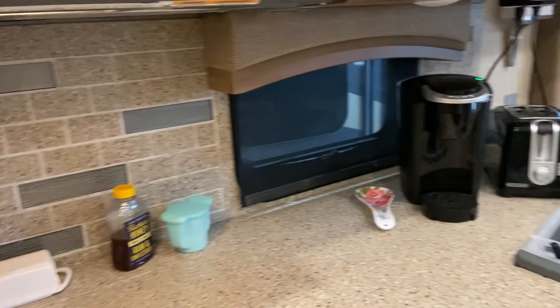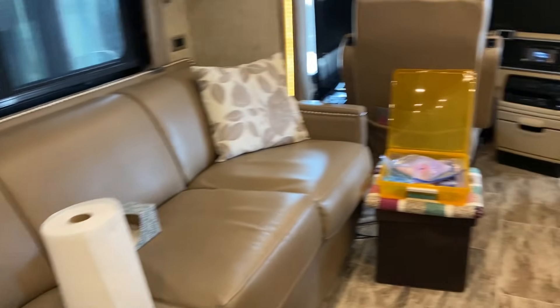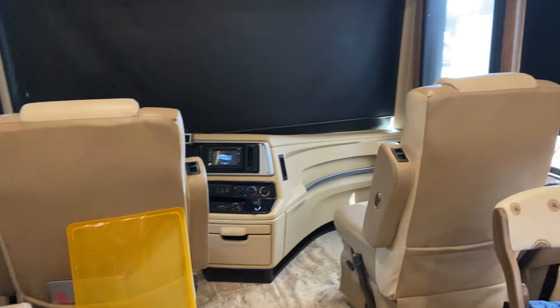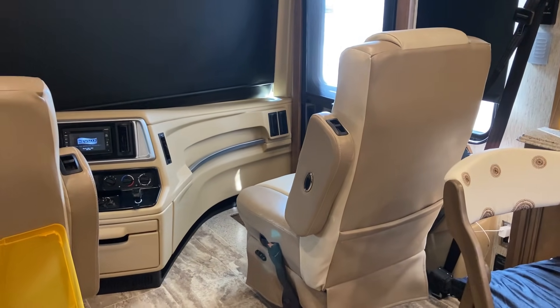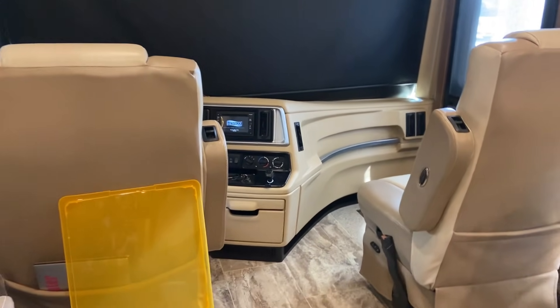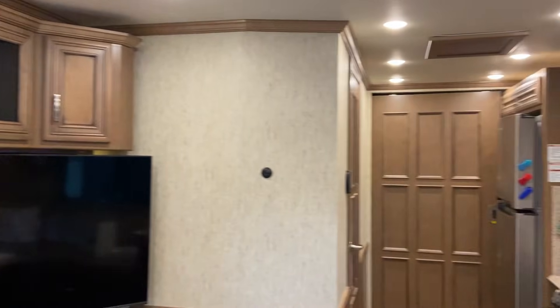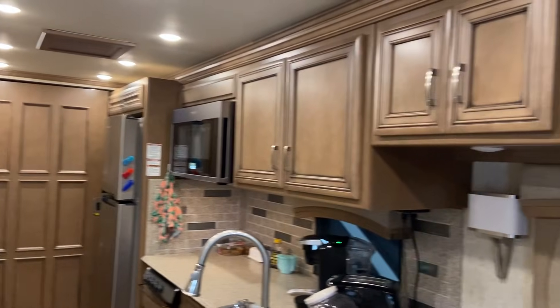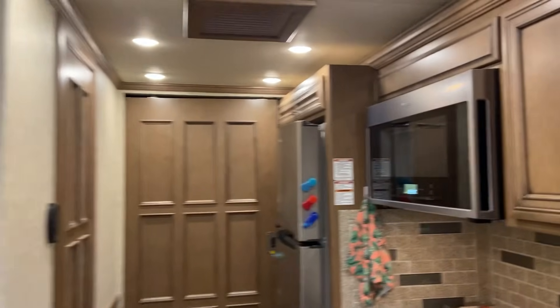Chair number one, chair number two over there by my sewing machine. A little tiny kitchen, which is all we need — I do just fine with it. The couch is also a sleeping sofa. The two driver chairs up front turn around — my chair is a recliner so you can put your feet up, and Jerry's doesn't recline but they both turn completely around. It's just a baby house is all it is — kind of a bedroom with a little sitting area next to it.